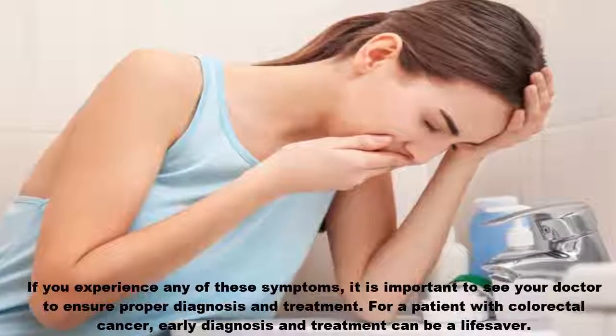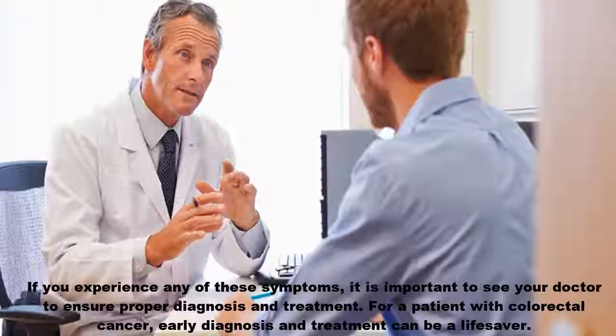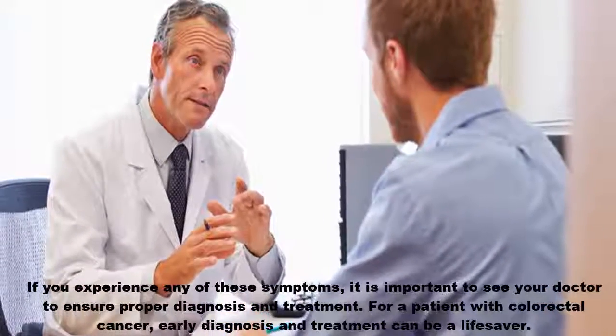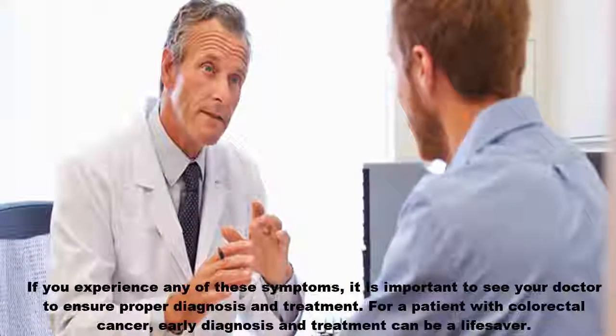If you experience any of these symptoms, it is important to see your doctor to ensure proper diagnosis and treatment. For a patient with colorectal cancer, early diagnosis and treatment can be a life saver.